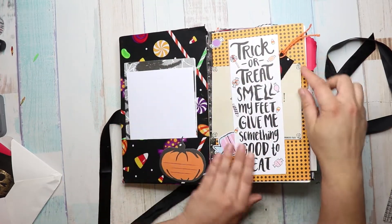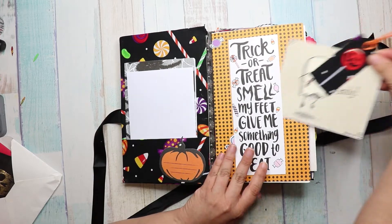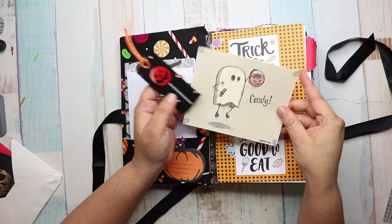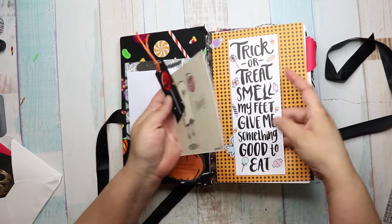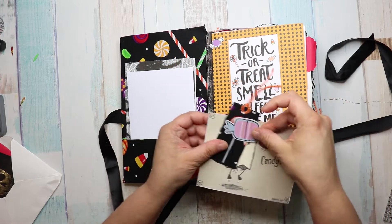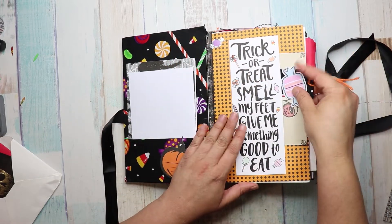Then we get to here. It's a belly band. She made a fabric tag. Candy. And then it says trick or treat, smell my feet, give me something good to eat. And there's a piece of candy. That is adorable.